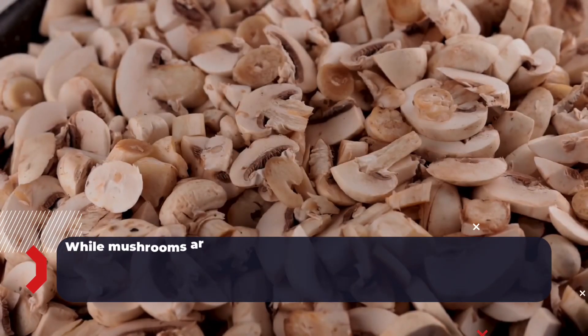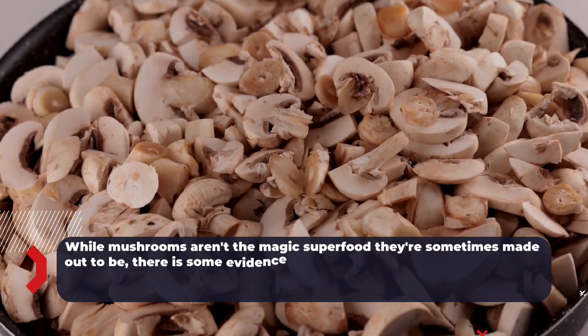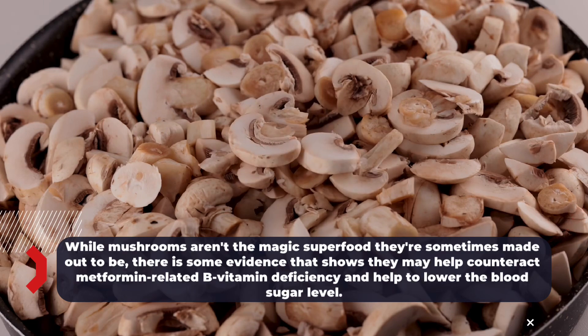Number 5: Mushroom. While mushrooms aren't the magic superfood they're sometimes made out to be, there is some evidence that shows they may help counteract metformin-related B vitamin deficiency and help to lower blood sugar levels.